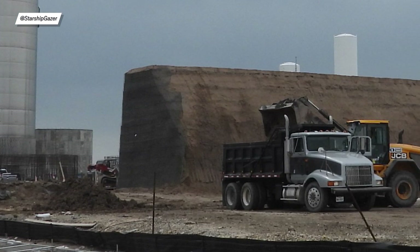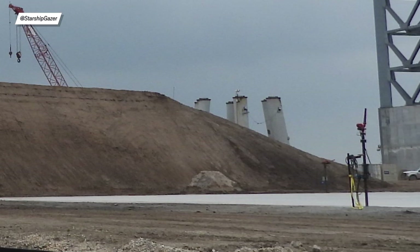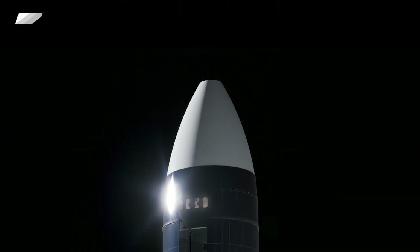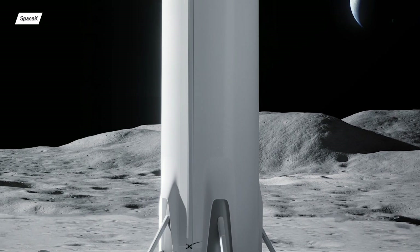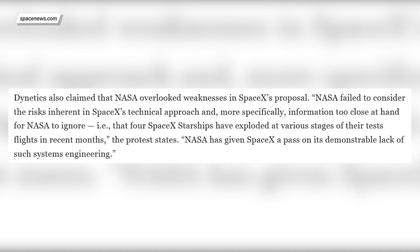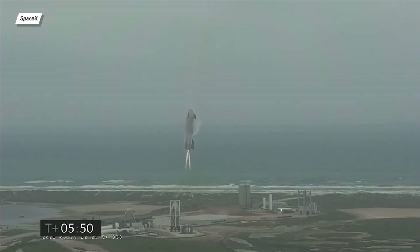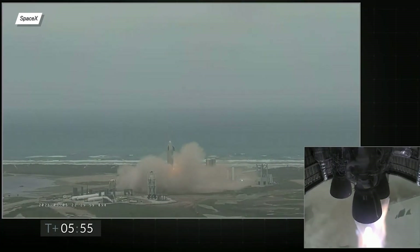Remember when I said that the GAO protest filed by Dynetics and Blue Origin regarding SpaceX's lander could cause the program to be suspended? Well, that's exactly what happened. Dynetics released an additional statement saying SpaceX shouldn't be chosen because — wait for it — their prototype exploded. That's probably a last resort for them. Whether the engineers understand how prototyping works or not, NASA has suspended the funding, but knowing SpaceX, they won't stop developing their HLS solution and will land on the moon with or without NASA.